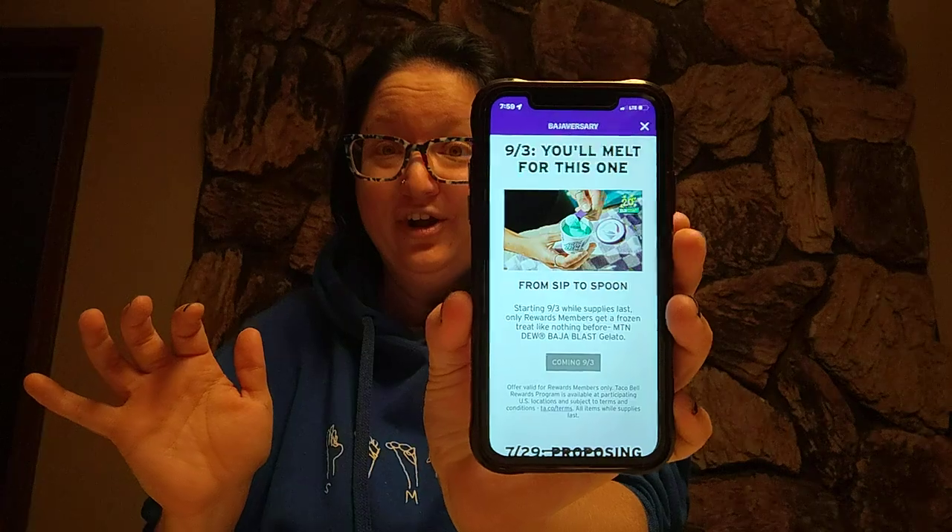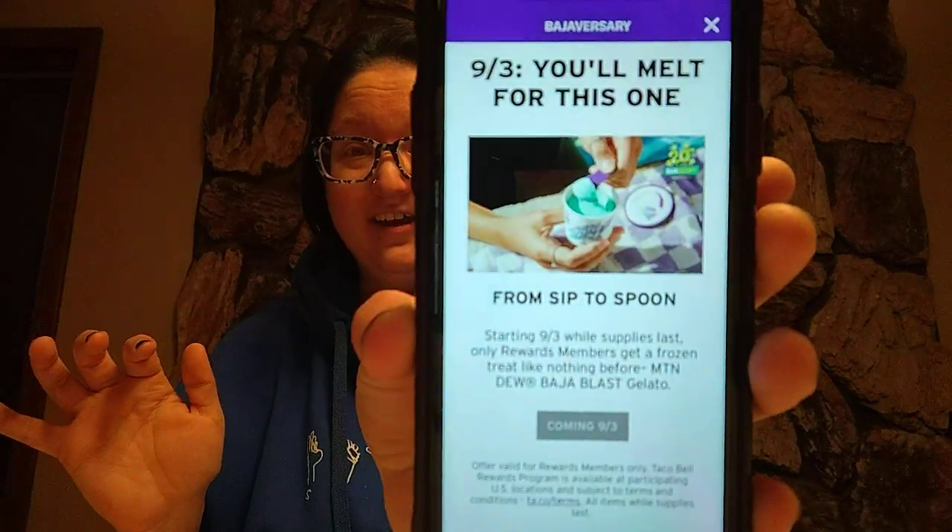I found that they have Mountain Dew Baja Blast gelato. Specifically on September 3rd they had, from sip to spoon, a frozen treat like nothing before — Mountain Dew Baja Blast gelato. And if you bought it on the app it was limited, but let's just say I know a guy and a girl.